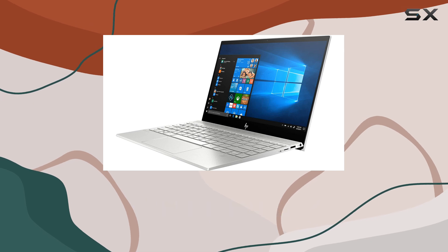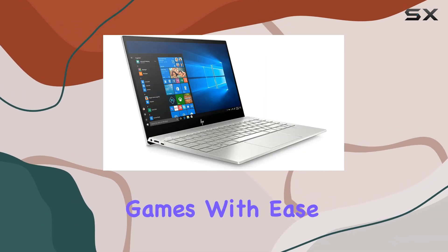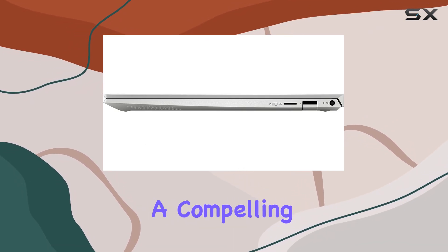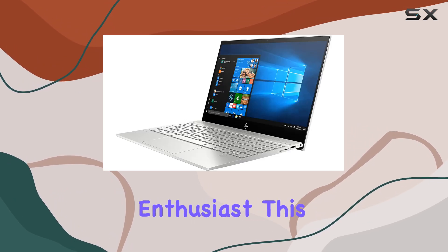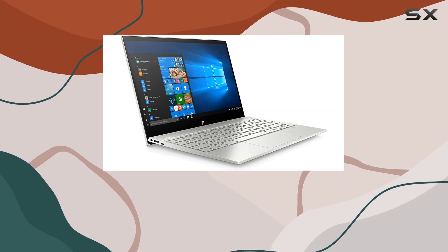And for casual gaming sessions — while it may not be a dedicated gaming laptop — it handles lighter games with ease. Wrapping it up, the HP ND laptop delivers a compelling blend of style, performance, and portability. Whether you're a student, professional, or creative enthusiast, this device is equipped to handle your needs with finesse.